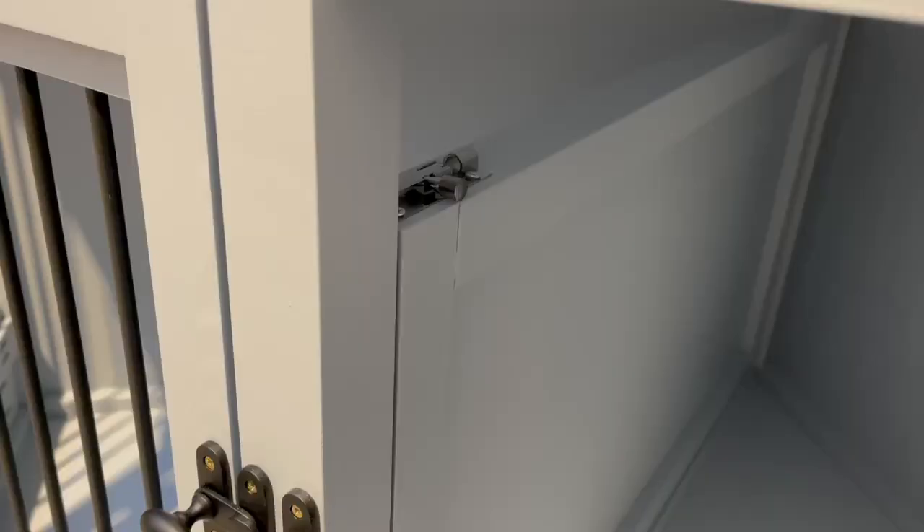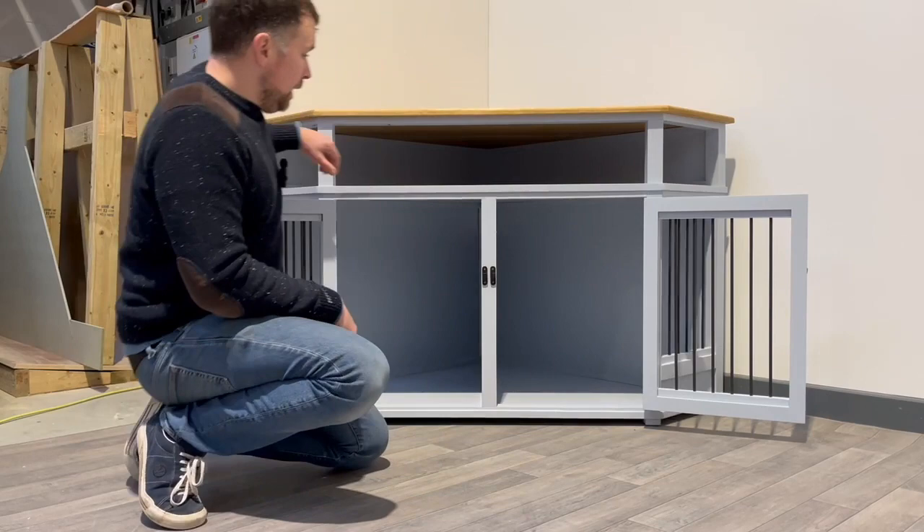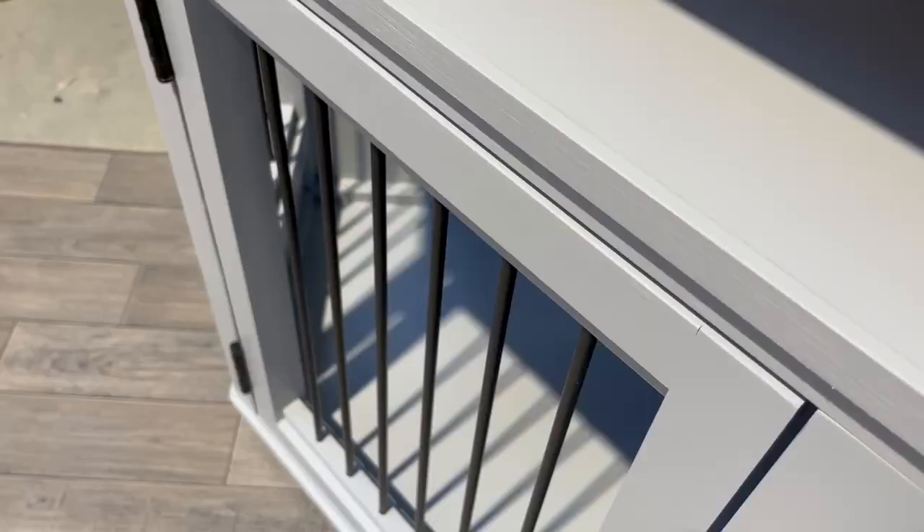This would be perfect for two smaller dogs. We have a fixed removable panel divide in the centre, which locks off at the top and swings out nice and easily so dogs can share if they would like to.